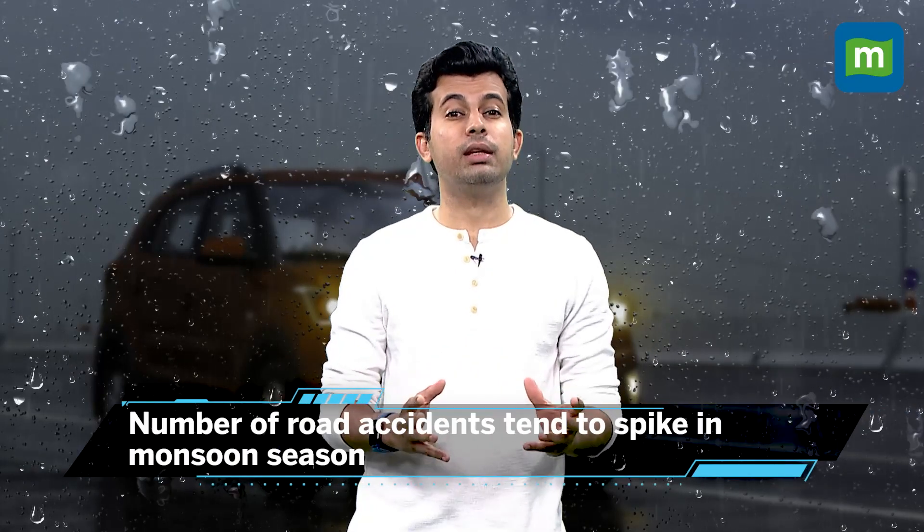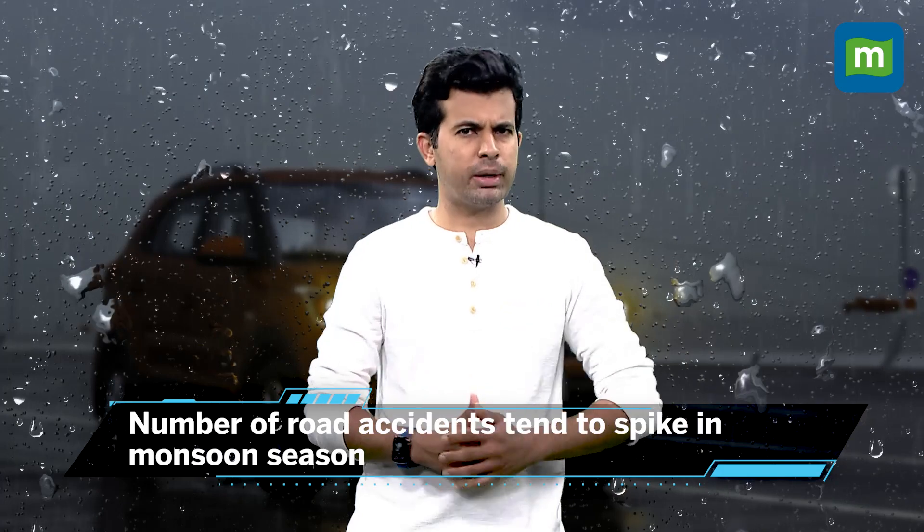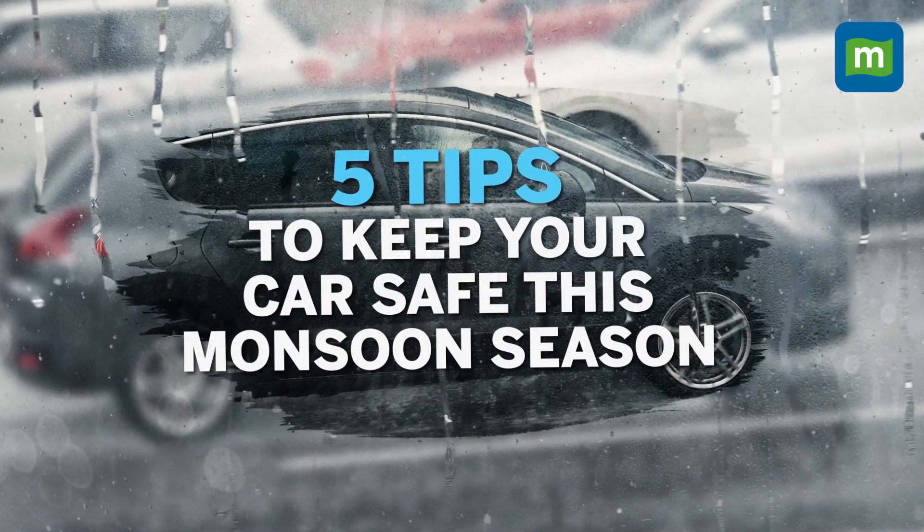With the monsoon season upon us, it's time to look at some basic but crucial safety and maintenance tips that will help your car drive through heavy rains and come out unscathed. The monsoon season in India tends to witness a spike in road accidents and some basic preventive measures can help you avoid that. So here are five things to keep in mind.